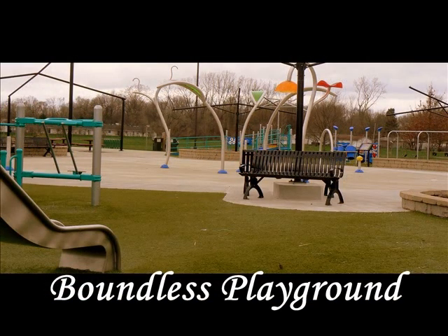In 2011, the park added a Boundless Playground. It encompasses approximately 10 acres of the park and offers three areas called pods that can be enjoyed by children of various ages and various abilities.